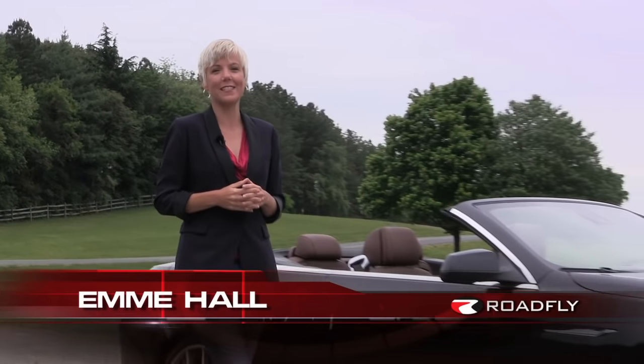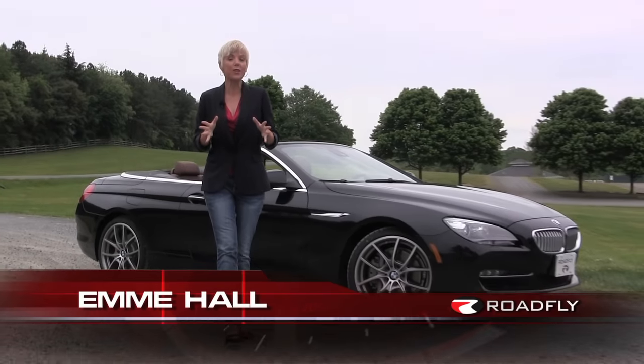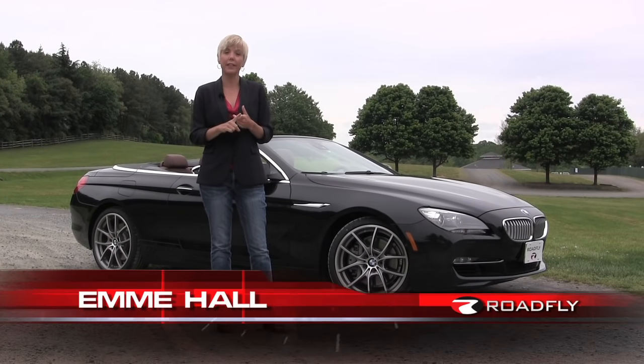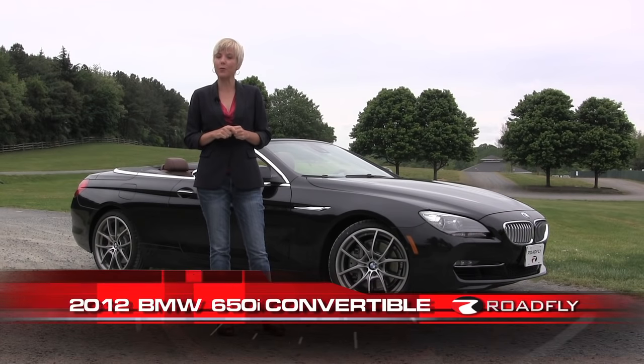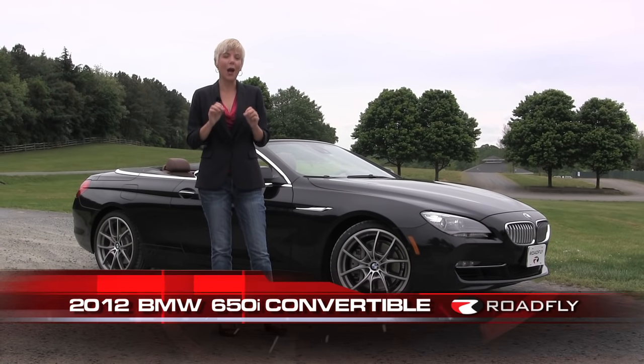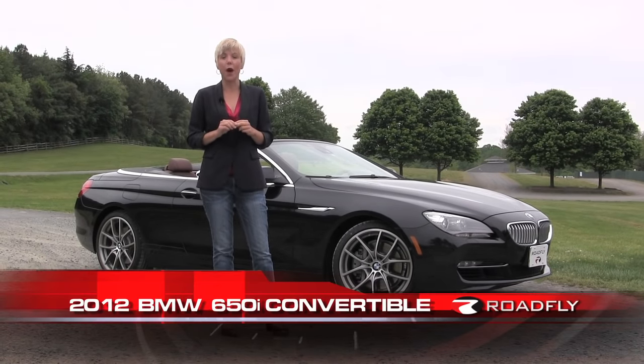Hi, I'm Emmy Hall. Welcome to today's episode of RoadFly TV. This week in the RoadFly garage, we had a Porsche 911, we had the new Golf R, and we had this, the 2012 BMW 650i. But honestly, I was most excited to drive this one, and I'll tell you why.